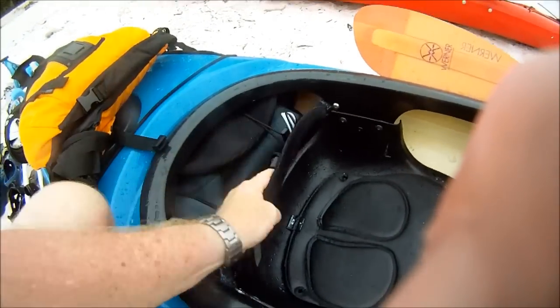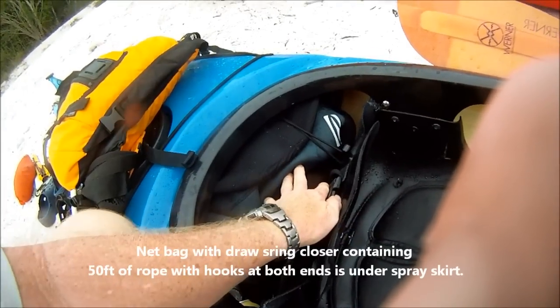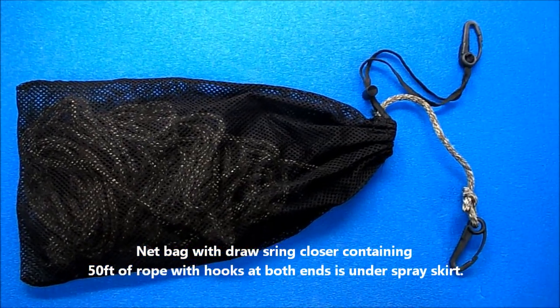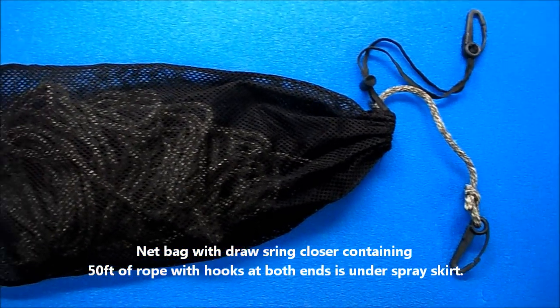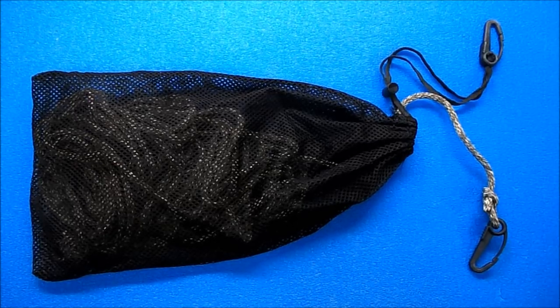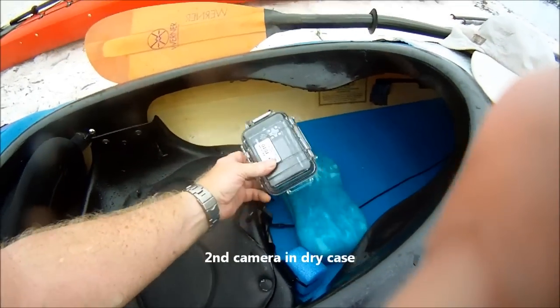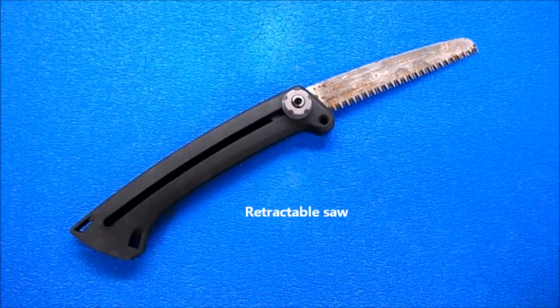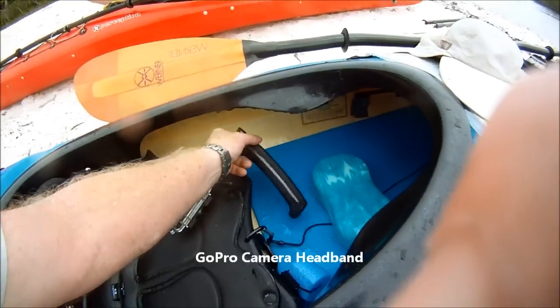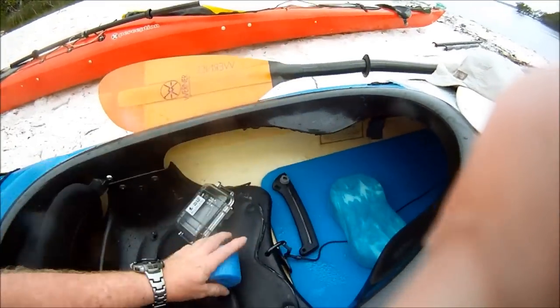Behind the seat I carry my spray skirt. Underneath the spray skirt I carry a safety rope with two hooks on each end, in a draw sack. A camera case and extra batteries, a sponge, a retractable saw, and a headband for my GoPro camera.